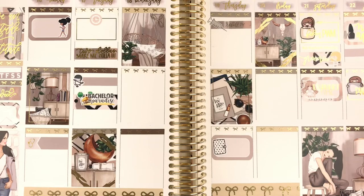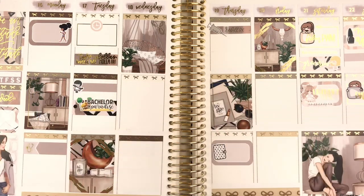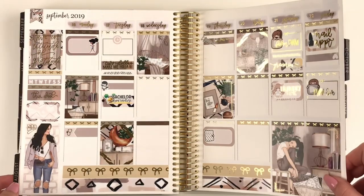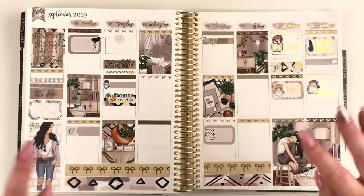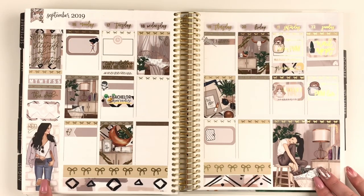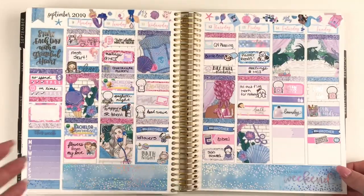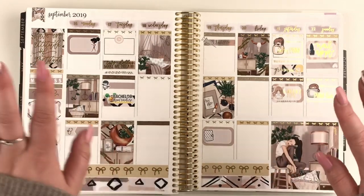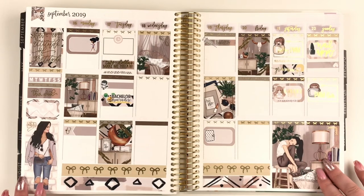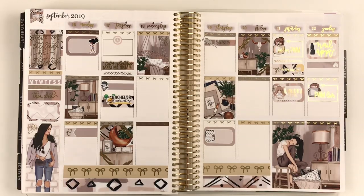I'm not going to use the weekend banner, so I'll leave it as is. Let me zoom out so you can see the full spread. This is how it turned out and I think it looks so good — I love the girl in the corner, she is so cute. I love all the neutral colors, especially after last week being such a bright, in-your-face kind of spread. It's nice to have a palette cleanser and do something much more neutral. Thank you so much for watching — don't forget to like, comment, and subscribe. I hope you all have an amazing week and I'll talk to you soon, bye!